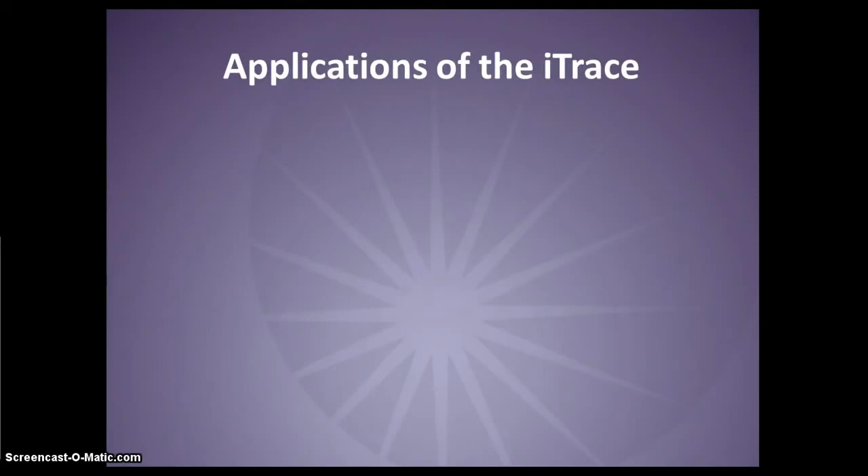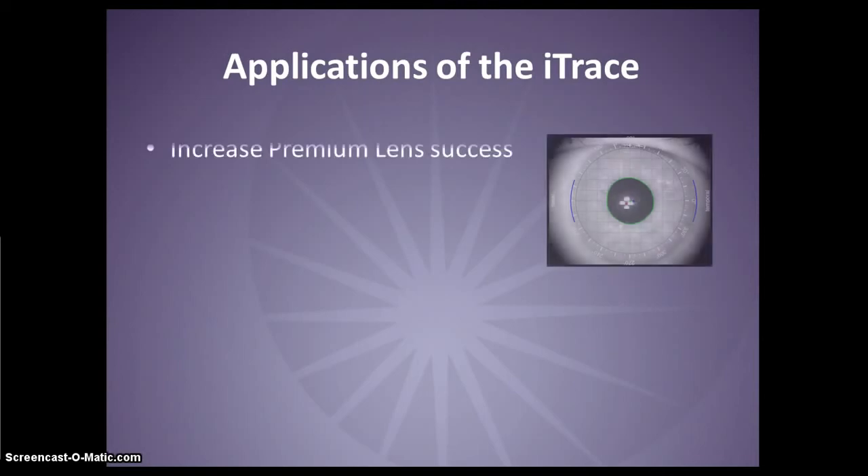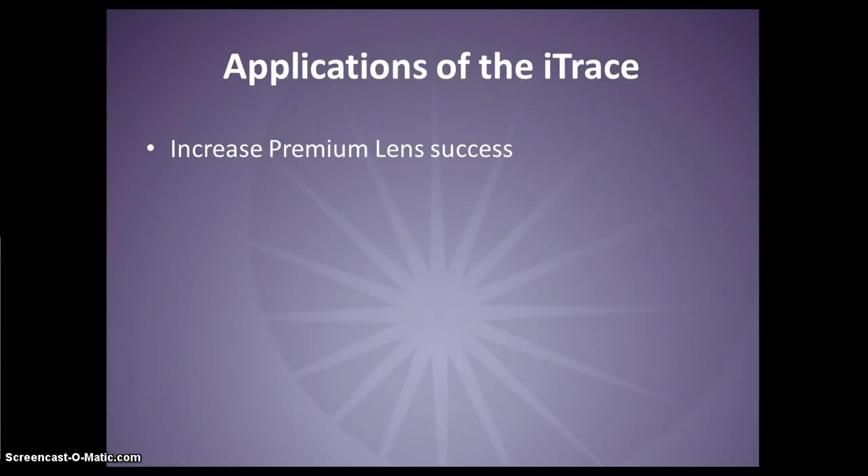The iTrace has many clinical applications. The iTrace can help your success with premium IOL surgery with lenticular aberration analysis, angle kappa and angle alpha measurements, and corneal spherical aberration. Now you can know the source of the aberrations, if a patient's cornea supports a premium lens, if a multifocal or toric lens will align properly, and which aspheric IOL best matches the patient.